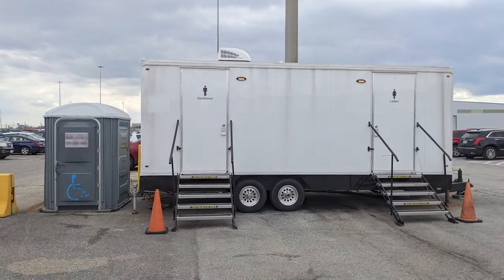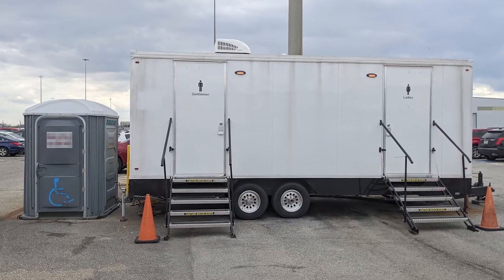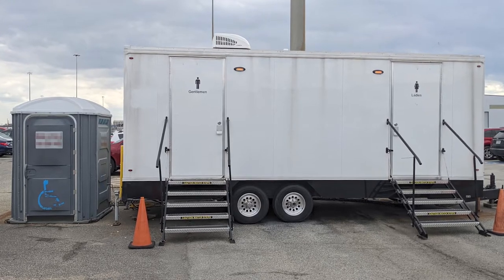A portable trailer with restrooms was available in the parking lot area in case any arriving or departing guests had an urgent need.